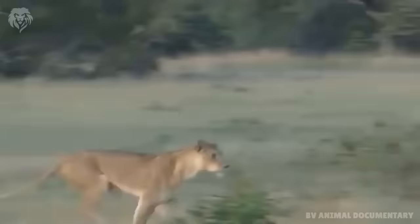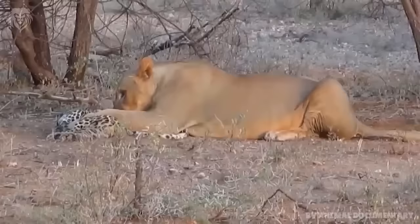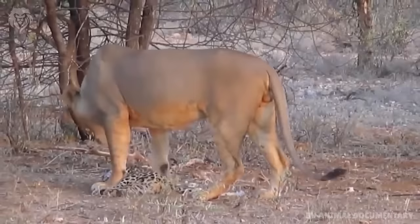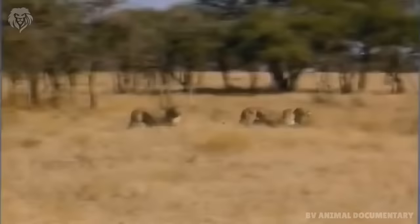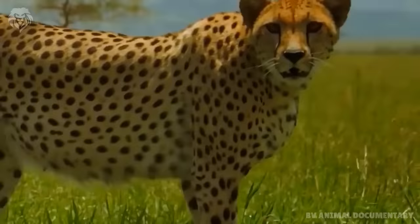But if the leopard is unluckily caught, then the lion will be the winner. It is because the lion is larger, heavier and taller than the male leopard. Plus the lion's canine teeth are larger than the leopard's.